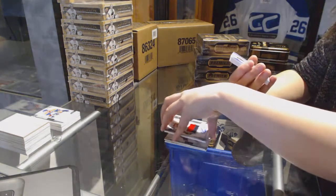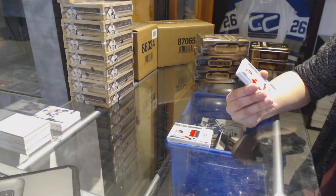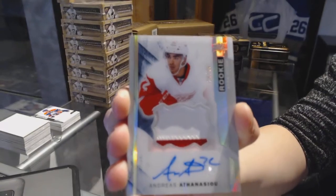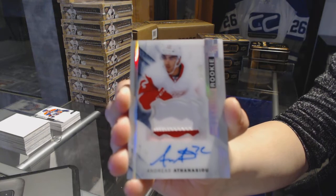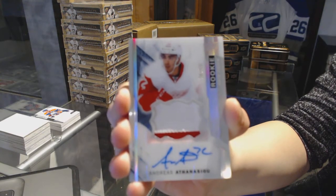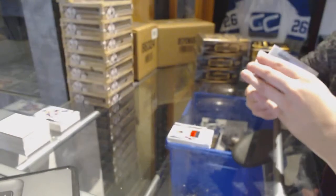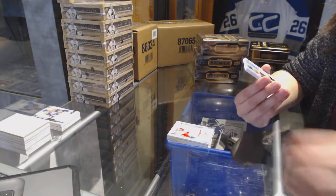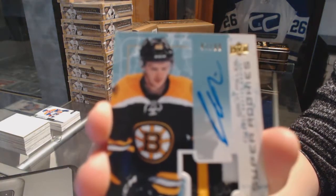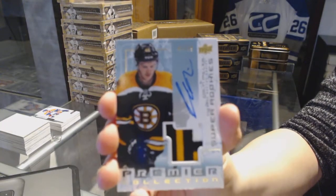We've got a two-color Rookie Patch Auto Spectrum number 26 of 65 for the Detroit Red Wings, Andreas Athanasiu. We've got a three-color Super Rookie Patch Auto number to 99 for the Boston Bruins, Colin Miller.